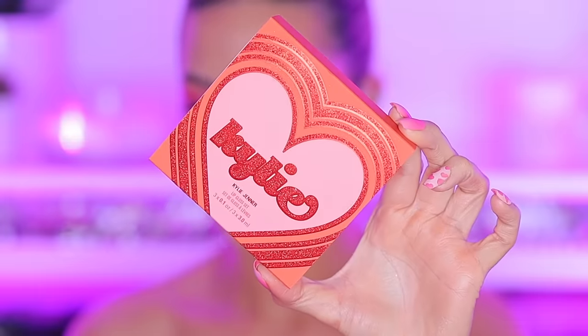Since she also came out with glosses, I have to put a gloss on top. The packaging is so cute. There are three glosses: 'Slug Screen,' 'In The Clouds,' 'February Bay,' and 'Miss Jenner's.' I'm going with 'February Bay' — the super pink one — on top to see how it looks over the lip.